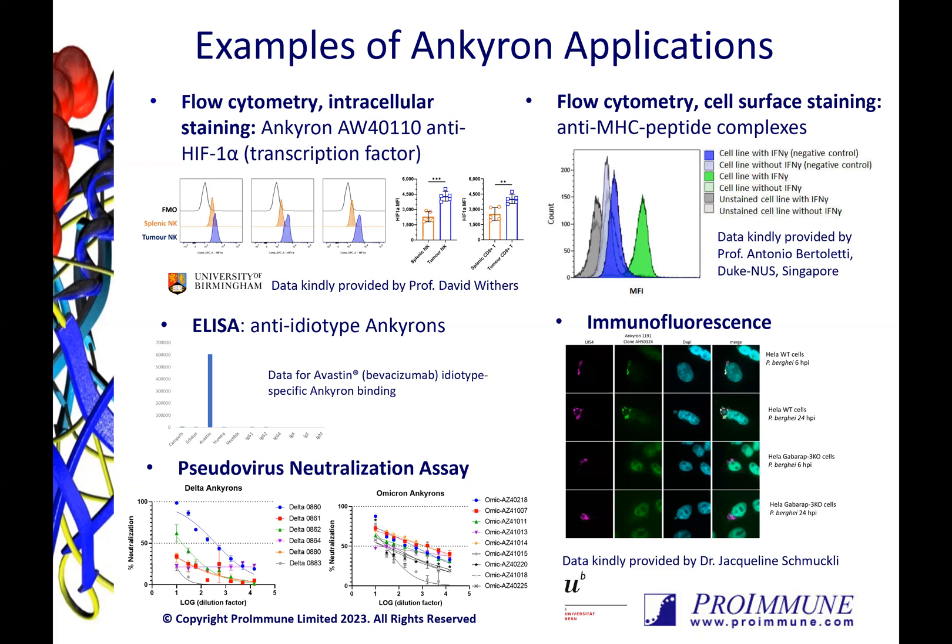The Anchorons have been used in a wide range of applications already, with some examples shown here on this slide. The small molecular weight enables excellent penetration into cells, making them great options for intracellular staining. Shown here in the histogram plots for three different mice, we see staining against the transcription factor HIF-1-alpha, for which there are currently no good antibodies available.